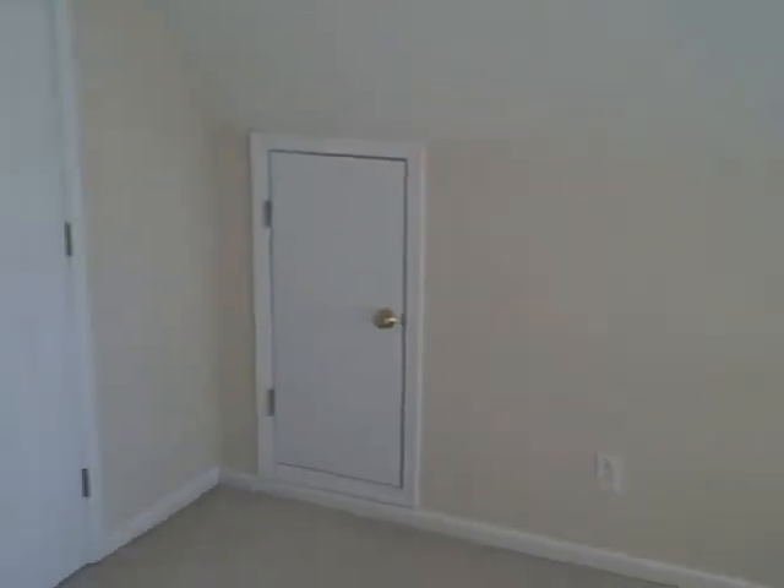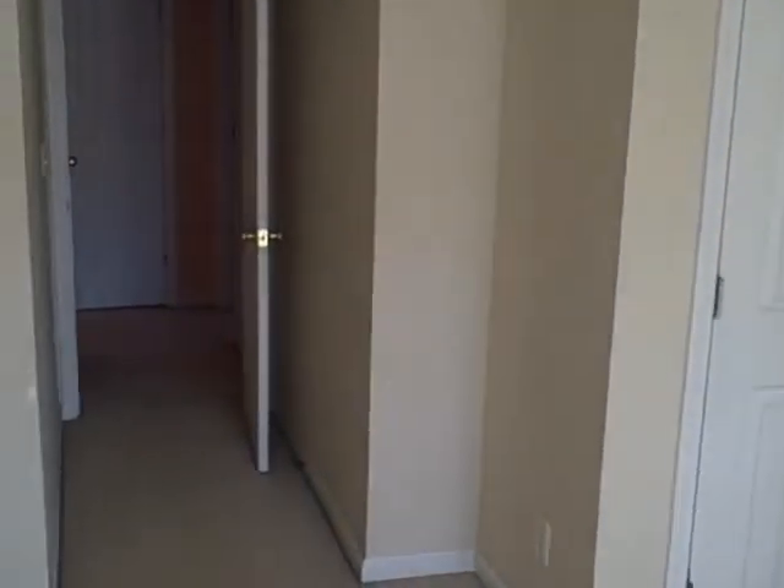If you'd like some more information on this house or other homes and foreclosures before they hit the market, give Jim a call at 704-999-4558. Make it a great day!